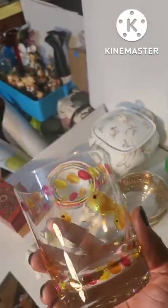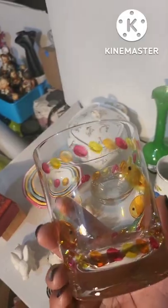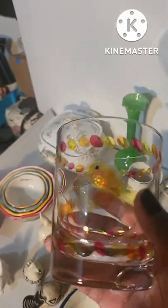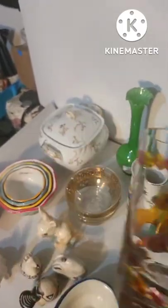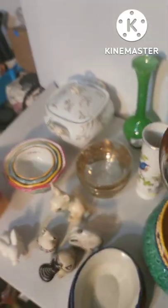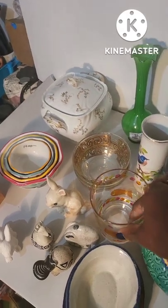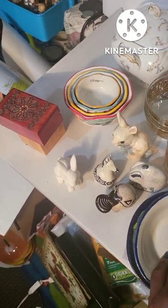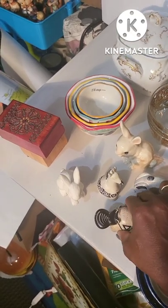I featured the hand-blown fish design glass in another video. The next day I went to 2nd Avenue — not Goodwill — and found another one, in the same condition, for 99 cents. I was really excited about that find.